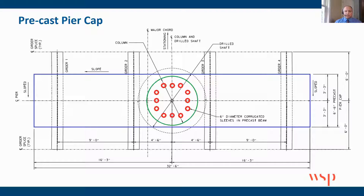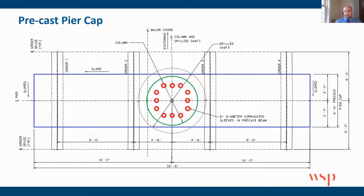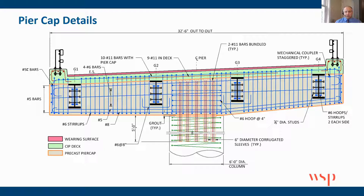For the precast cap connection, we tried to go with a simplistic approach. We had six-inch steel corrugated conduits that went all the way through the precast member down into the column, and those were filled with grout. In the detail of the pier cap, the shaded area is the precast member you've seen in the photos. The green is the cast-in-place overlay, and the red is the wearing surface. There's a lot going on here, but just to give you an idea of what this looked like.